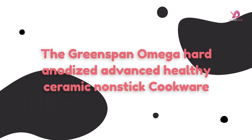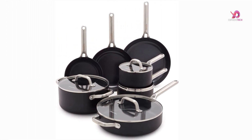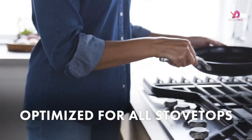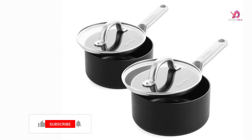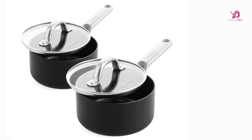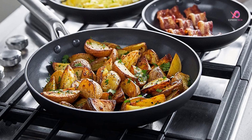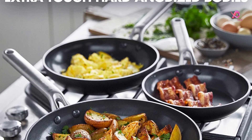Number 3. The GreenPan Omega Hard Anodized Advanced Healthy Ceramic Nonstick 11-piece cookware pots and pans set with glass lids is versatile and includes everything you need to cook like a pro. The set features frying pans in three sizes, saucepans in two different capacities, a saute pan with a lid, and a stock pot with a lid. What sets this cookware apart is its thermal and healthy ceramic nonstick coating, free of harmful chemicals such as PFAS, PFOA, lead, and cadmium. This means that even if the cookware overheats accidentally, it will never release toxic fumes into your food.